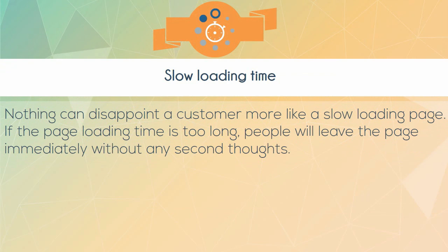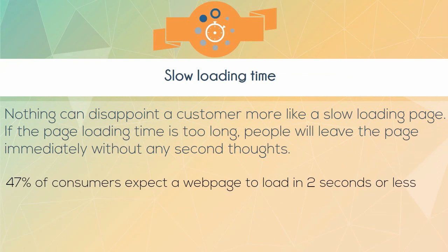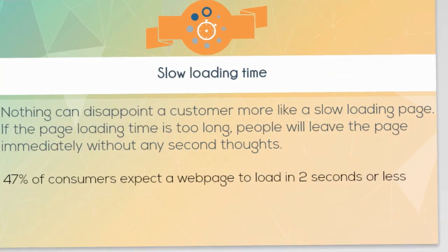Slow loading time. Nothing can disappoint a customer more than a slow loading page. If the page loading time is too long, people will leave the page immediately without any second thoughts. 47% of consumers expect a web page to load in 2 seconds or less.